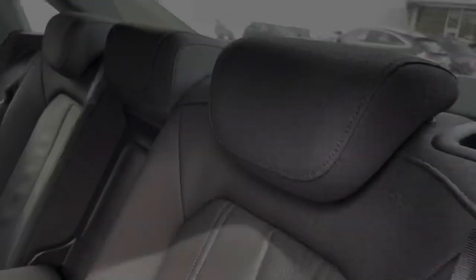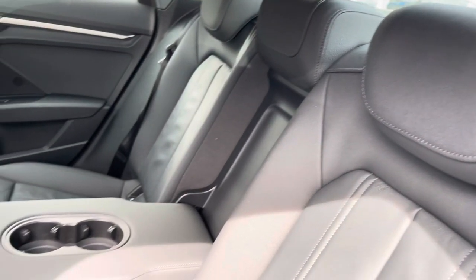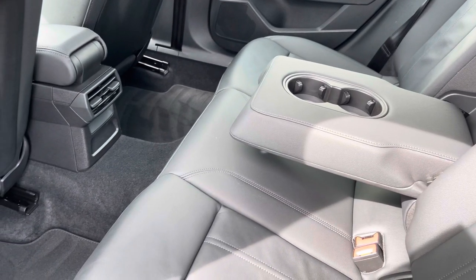Moving into the rear interior now, here we can see we can fit up to three passengers, with two ISOFIX points and a drop-down armrest also.